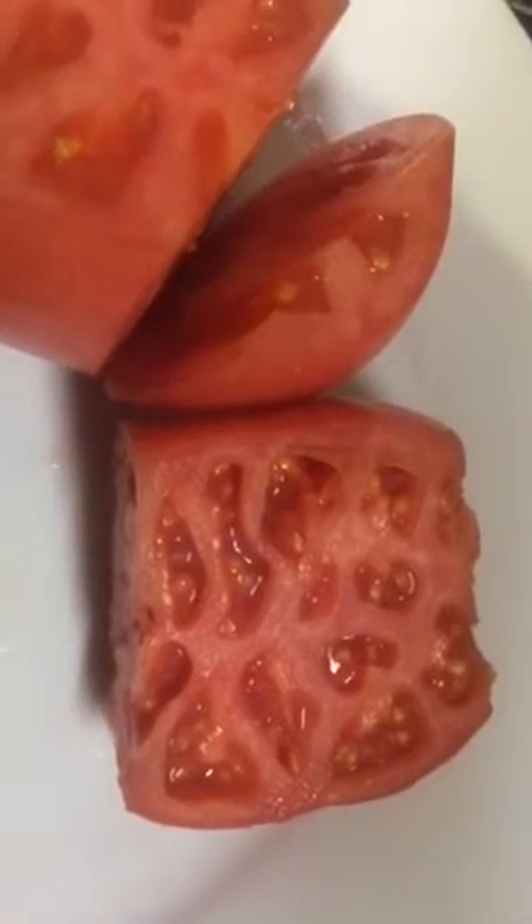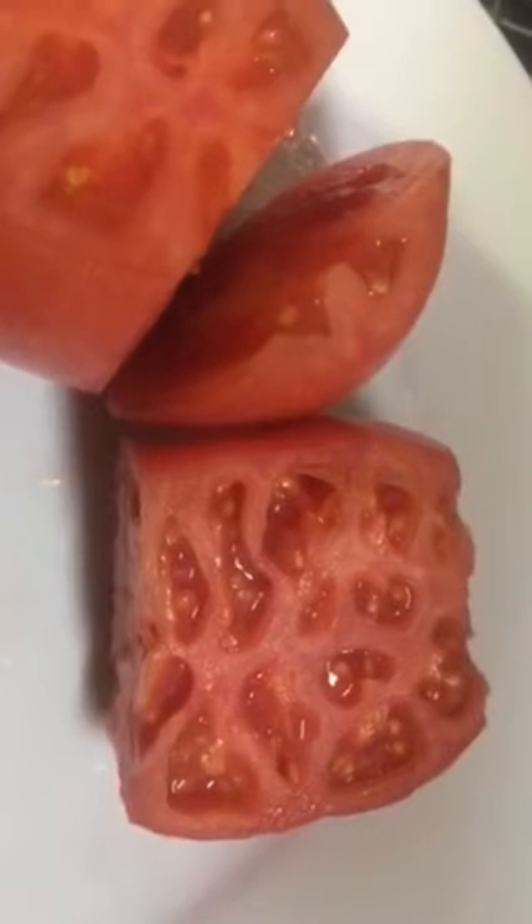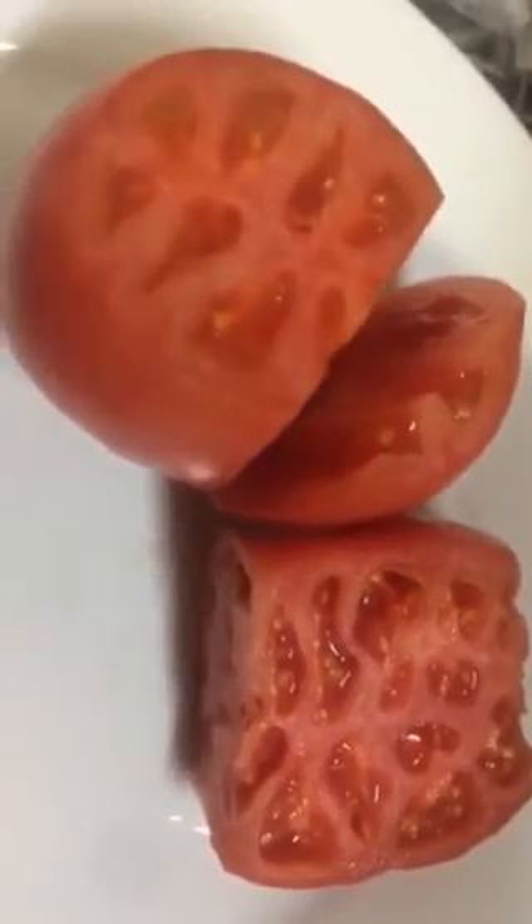Anyway, let me know what you think. Is that a GM tomato? Does it look weird? It tasted a little bit different because it wasn't juicy - they were really hard. But there you have it, thanks for watching.